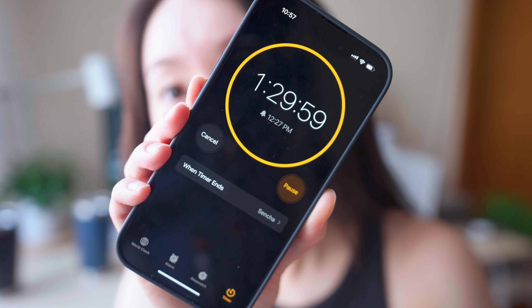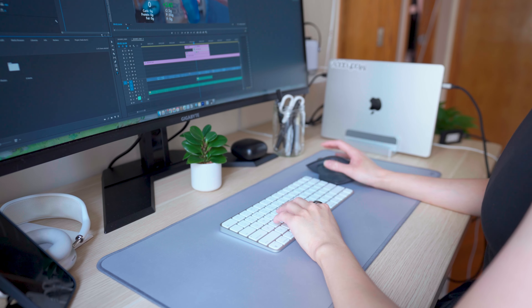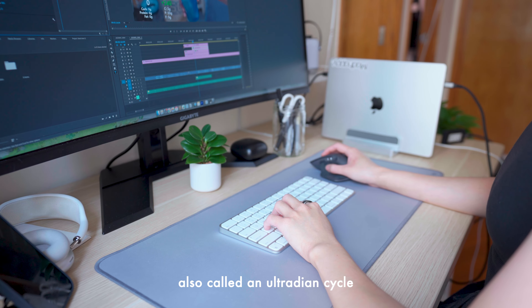As for how long to focus — whether you're working, learning, or doing a physical activity — the ideal duration is about 90 minutes.